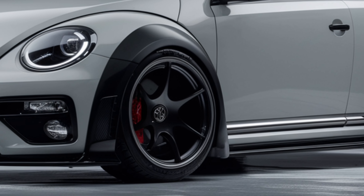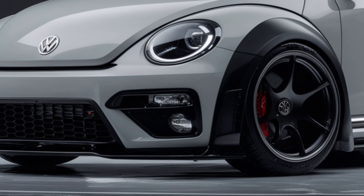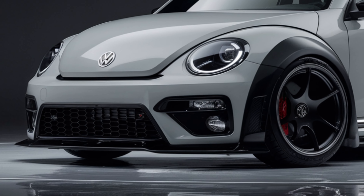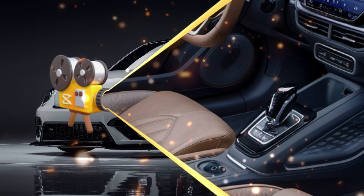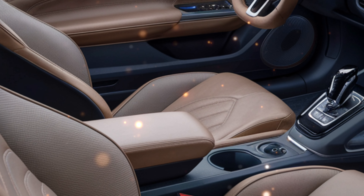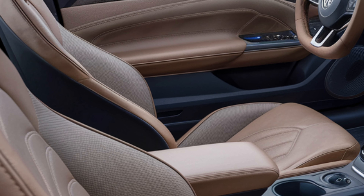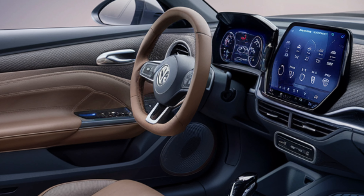Under the hood, the 2025 Beetle offers a powerful yet efficient engine. Whether you choose the turbocharged petrol version or the eco-friendly electric variant, you'll experience smooth acceleration and impressive performance. The advanced suspension system and responsive handling ensure that every drive is a joy, whether you're navigating city streets or cruising on the highway.